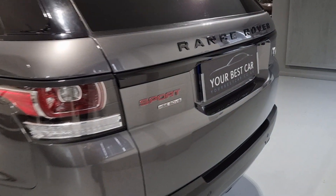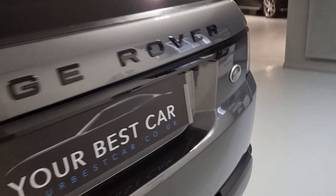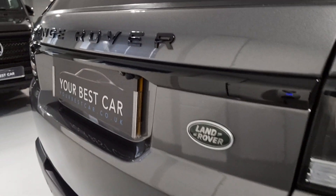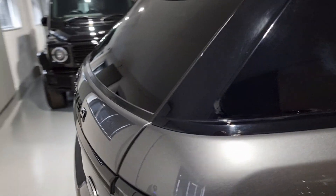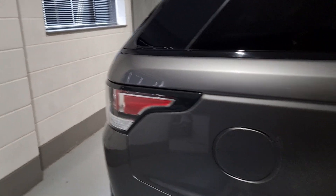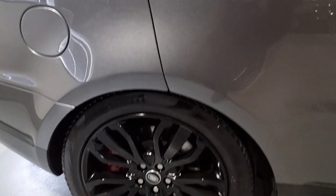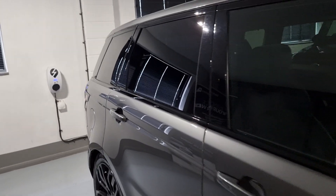We do provide finance. We are a platinum approved finance provider and we can offer bespoke PCP and HP finance deals that suit your needs. It is so nice and easy to do - you can go straight to our website, fill out an online application form and get an instant decision from one of our finance providers.